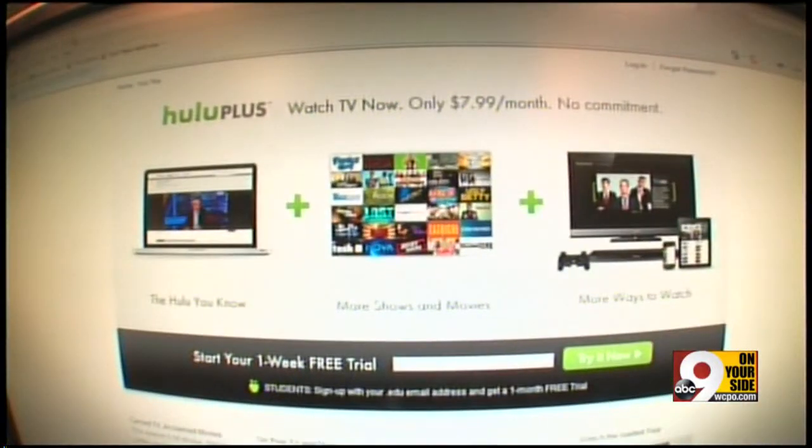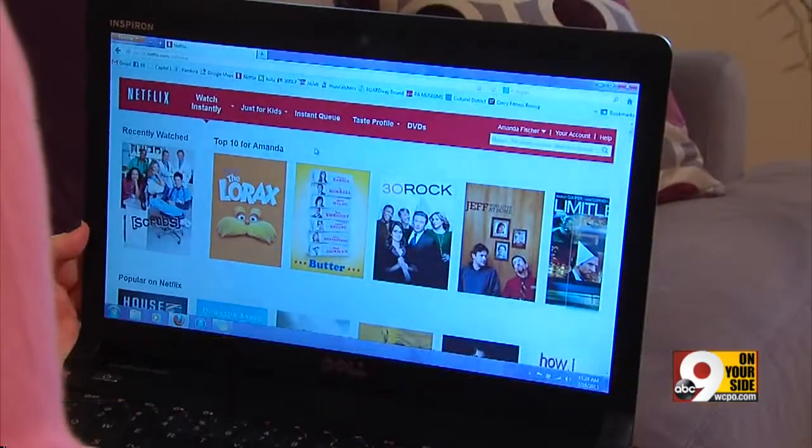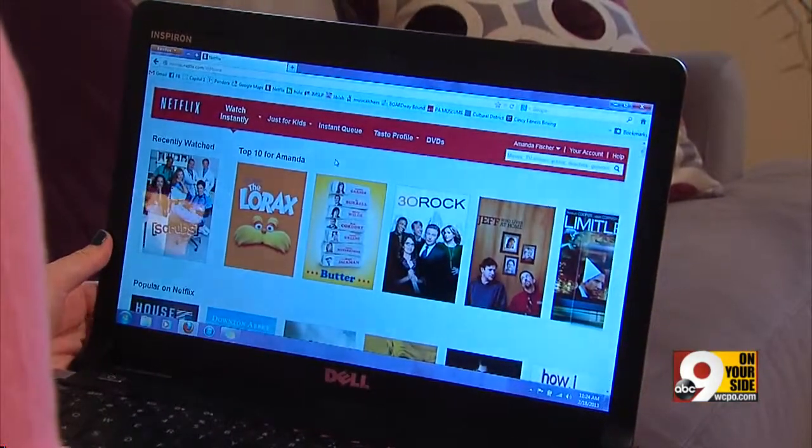She watches via the Internet and a service called Hulu. She's able to watch ABC, NBC, CBS — those shows. She pays $7.99 a month for Netflix, and then Hulu, she just uses the free options that they have. Her $8 a month Netflix subscription gives her hundreds of movies and many network shows.